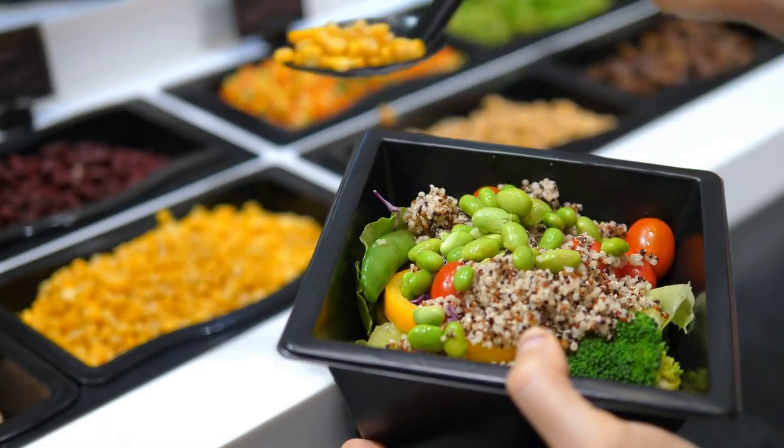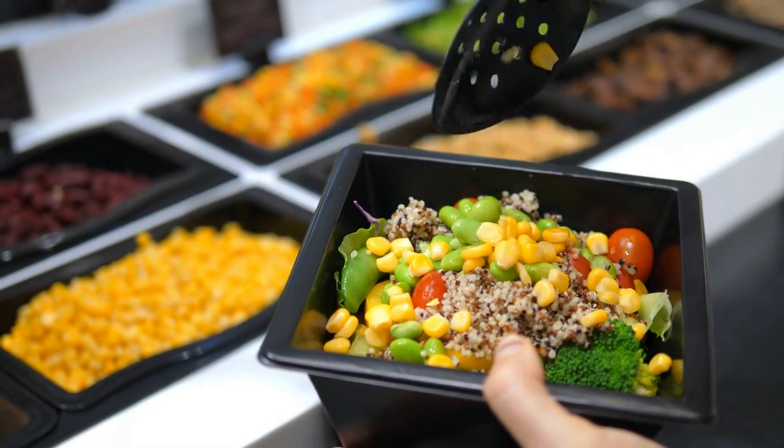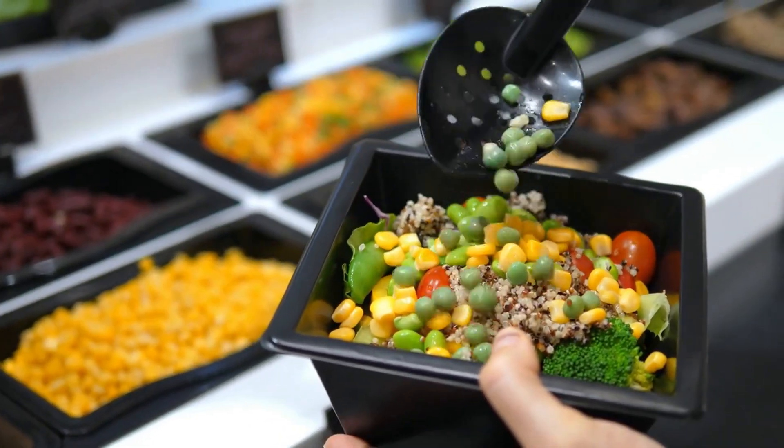Adopting a balanced diet that is low in fat and high in fiber can also help reduce the risk of developing pancreatitis.